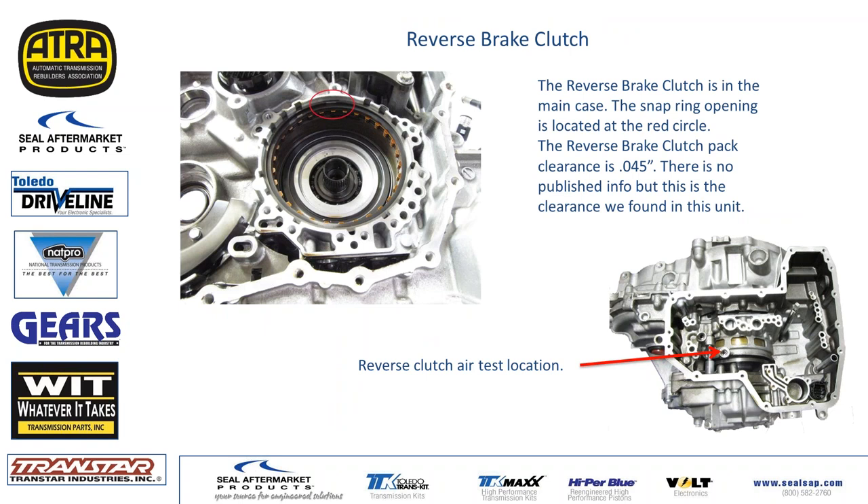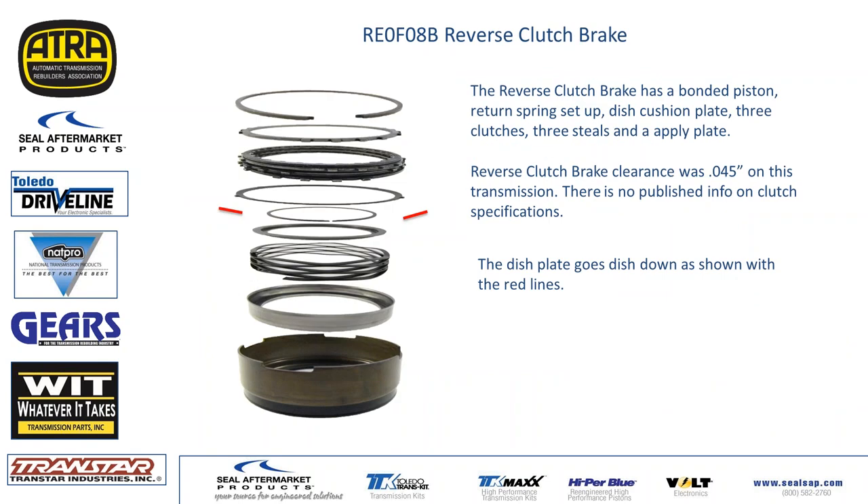Reverse clutch: note the snap ring rotation shown at the top. There are no ID marks or spline orientation requirements, but that's where it was on disassembly. The reverse air check is right by the piston. Again, no clutch specs from the factory — this one was 45 thousandths, a little on the loose side, which is fine. This clutch is only on in reverse and we don't want it dragging going forward. The stack that goes into the case is a bonded piston on the bottom, a conical spring and spring retainer, and a dish plate — dish goes down on this clutch. Clutch clearance is 0.045.